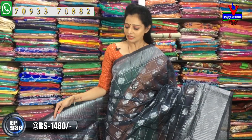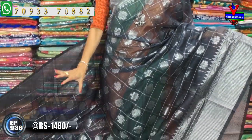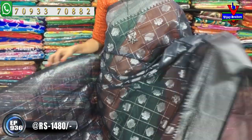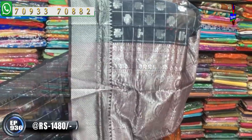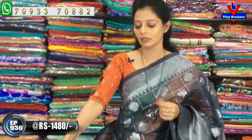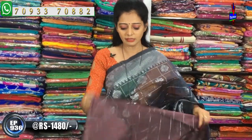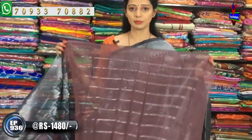The same design comes out with a color change — color change based on the base. It looks a gray color. This is the same design. Here we have a different chocolate color, and the blouse is plain, the same color as the chocolate color.